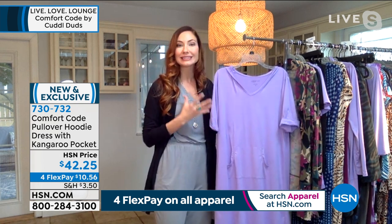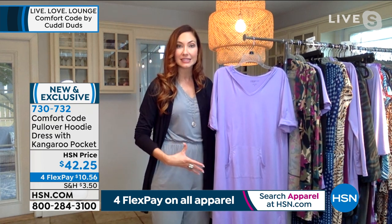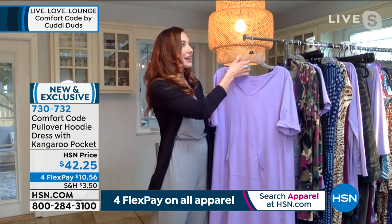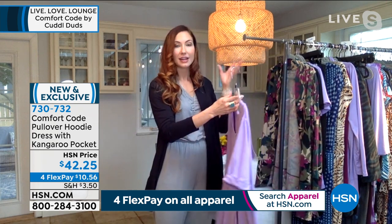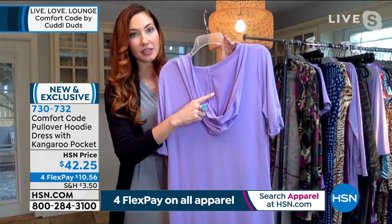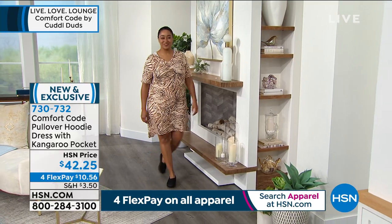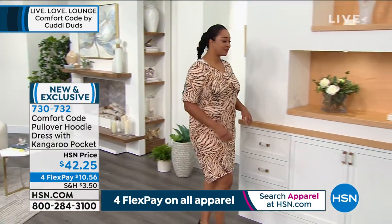This is a great classic T-shirt dress, a little oversized in design with great ease of movement. The hood is so darling — such a fashionable extra and another cozy factor. I like to show off the finishing in the hood — that extra detail in construction that you don't see in every garment with a hood, but that we do.